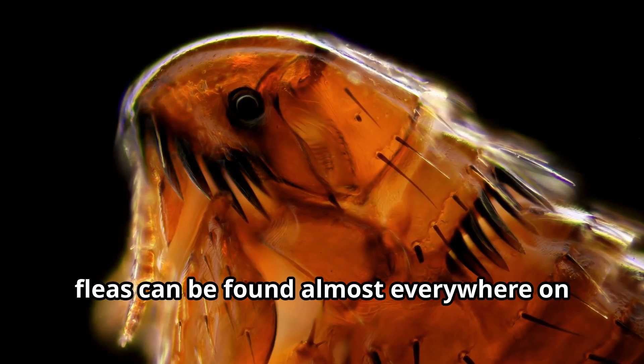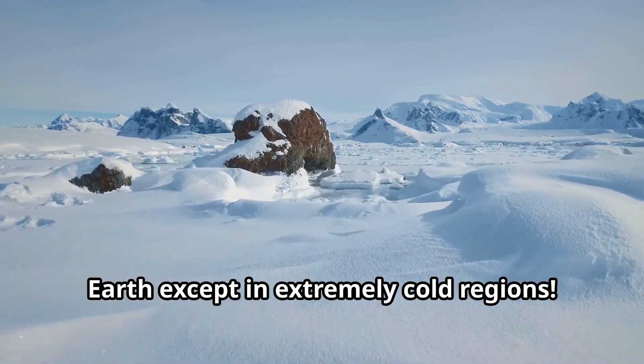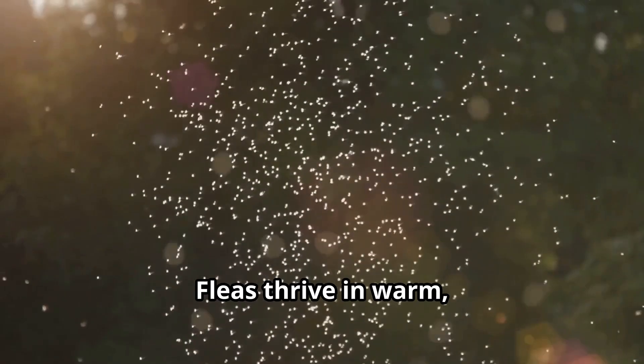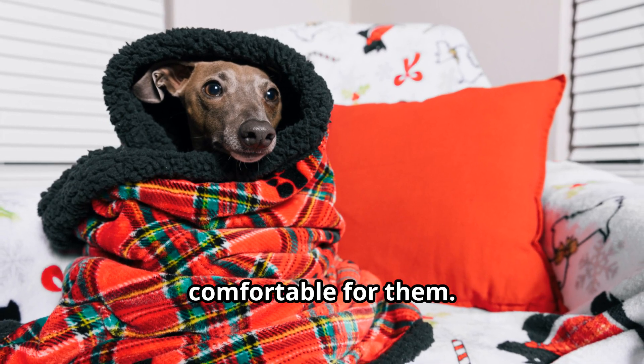Young explorers, fleas can be found almost everywhere on Earth except in extremely cold regions. These adaptable insects live wherever their host animals can be found. Fleas thrive in warm, humid environments, making homes with pets particularly comfortable for them.